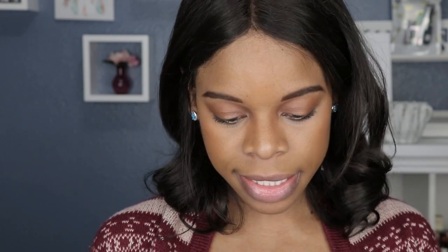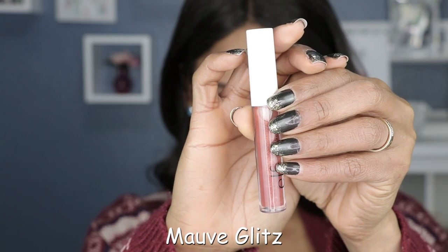Lastly, but not leastly, we have Mauve Glitz. I barely even see the glitz in this one. The glitz must have picked up and left because I do not see it — I just see a clear lip gloss like the other three. So that just means you don't need to go out and spend your money on all six of these glosses, because all six pretty much swatch the same.